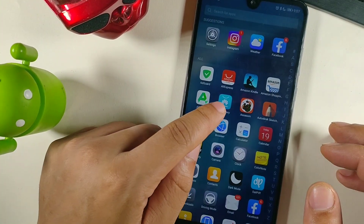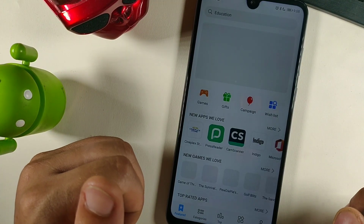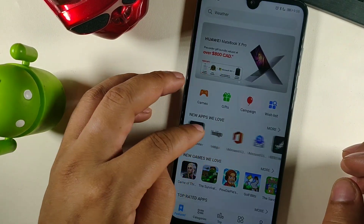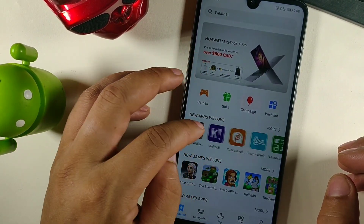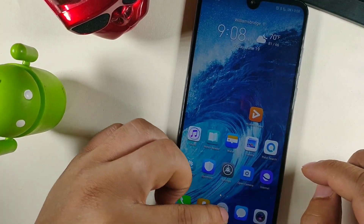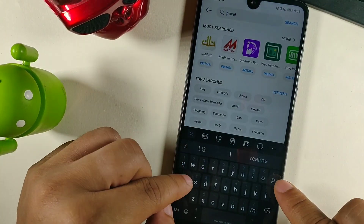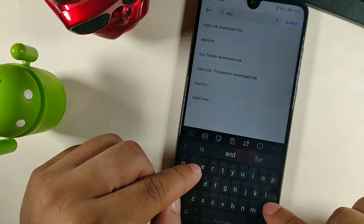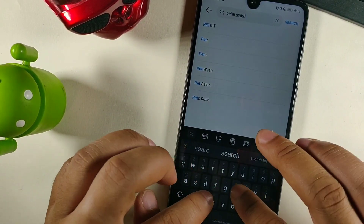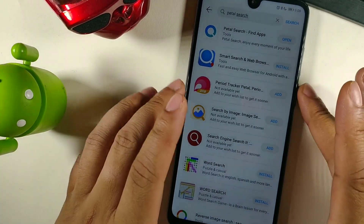One of the ways they've done this is by continuing to develop apps on their App Gallery, their own native app gallery, which they have managed to upgrade quite often. One of the things they've actually done is added this app called Petal Search that you can get from the App Gallery. All you have to do is type 'petal' - P-E-T-A-L - and then search.